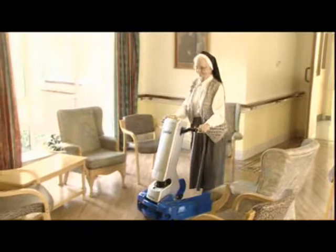Guido automatically avoids obstacles and communicates descriptions and options to the user via voice messages and through the steering, guiding the user along the safest route.